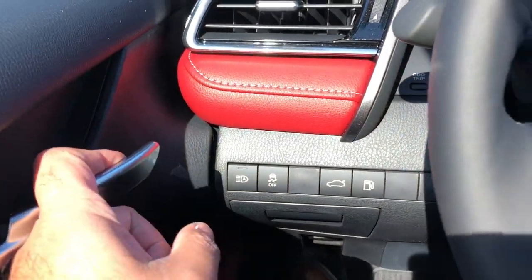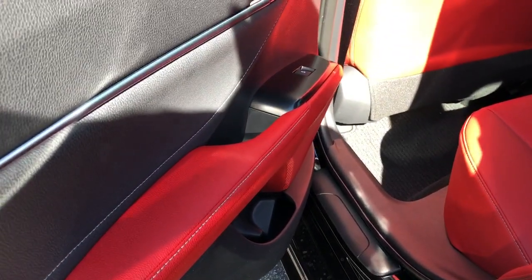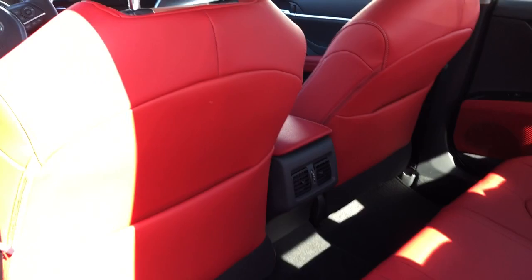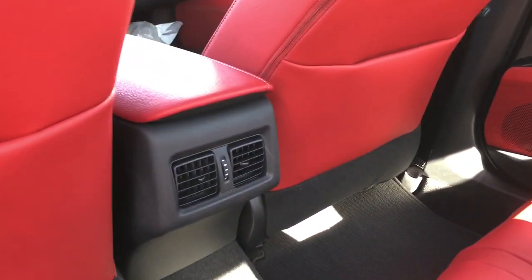Let me show you the back. It's a little tight in here — these are vehicles we just received today. In the back seat you've got rear AC.